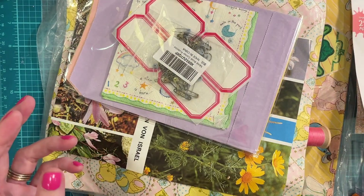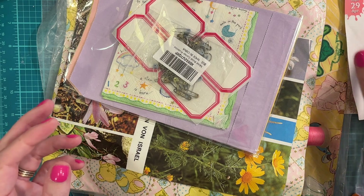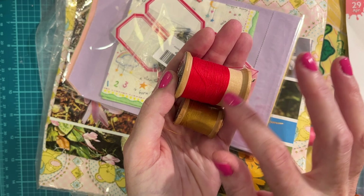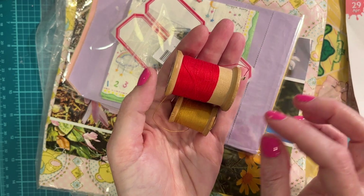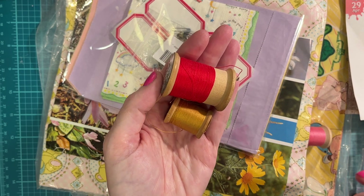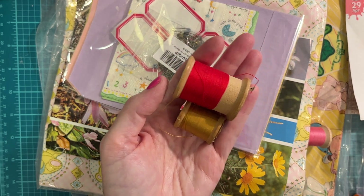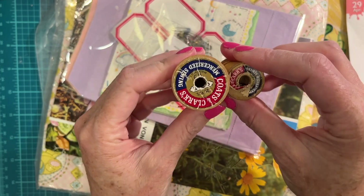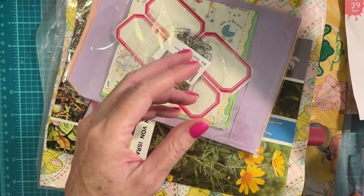Thank you so much Peggy — those are beautiful. She sent me some vintage threads. I'm using red thread in my strawberry journals, as well as white and pink. I just switched to a hot pink color to add a little more interest, but I love these old wooden spools.